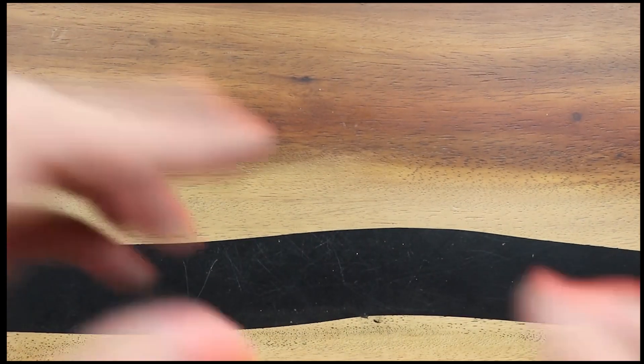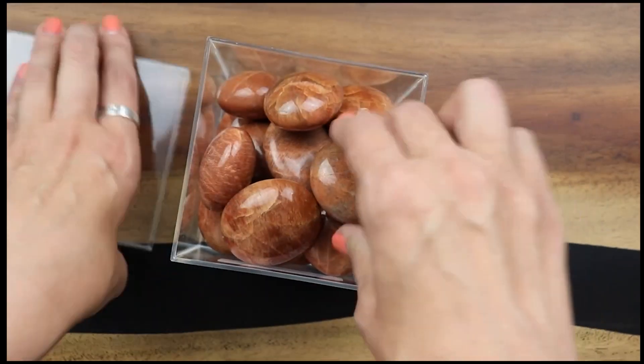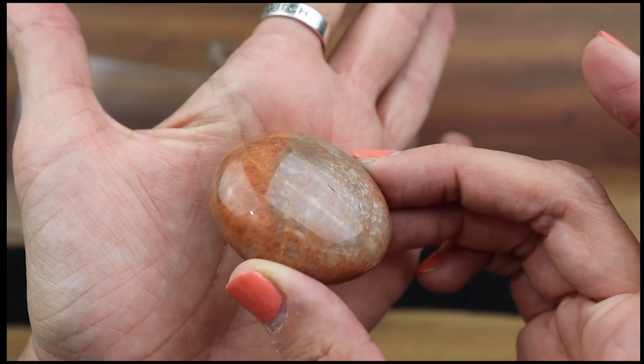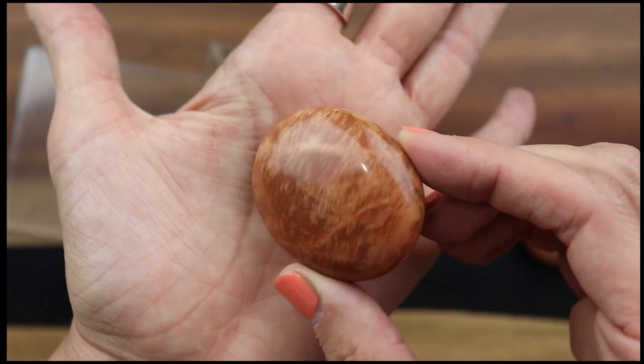I do have some large spheres of polychrome jasper and also some longer tumbled stones — they're big though. Next up I have some peach moonstone pebble slash palm stones. Can you guys see the flash? This one is deep peach — so pretty.